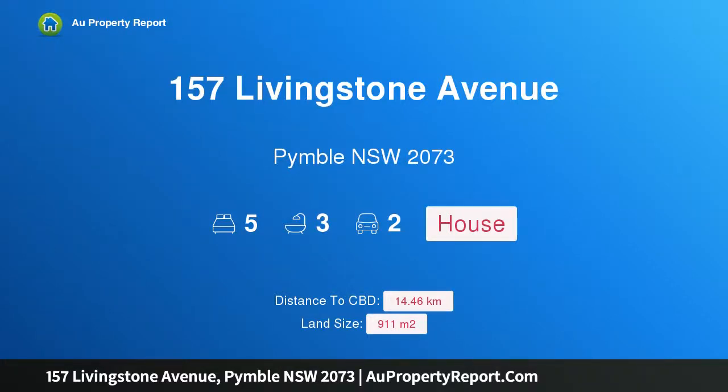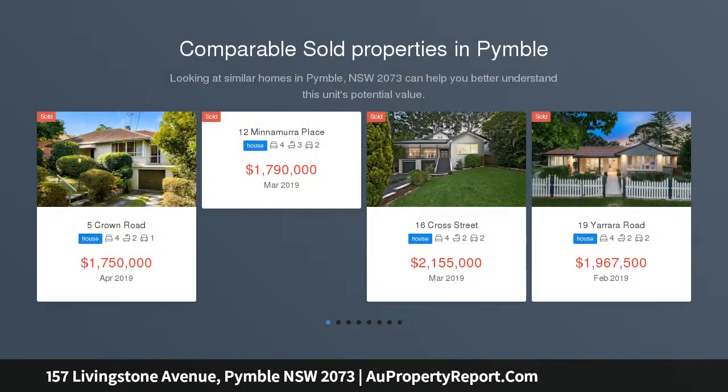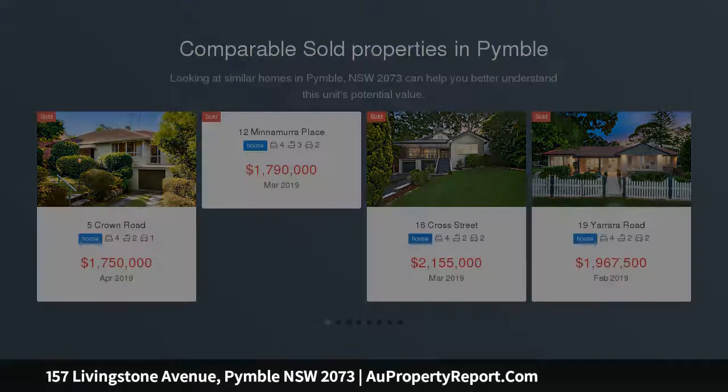Hi, I am glad to introduce property 157 Livingston Avenue, Kimball NSW 2073. A lavish provincial inspired masterpiece, simply breathtaking, from its striking provincial inspired facade to its magnificent array of fixtures and finishes.